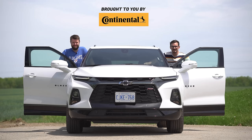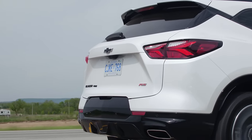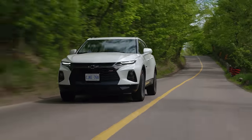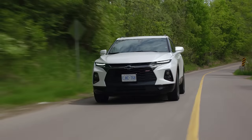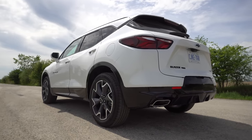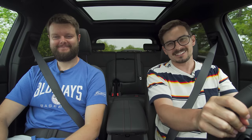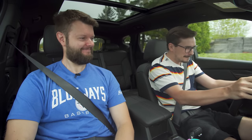I'm Yuri. I'm Jacob. And we're going for a drive. 2020 Chevy Blazer RS all-wheel drive without launch control. It picks up there. Dad fast.